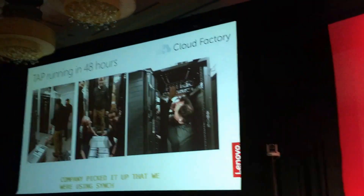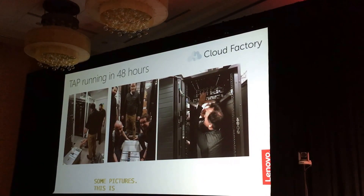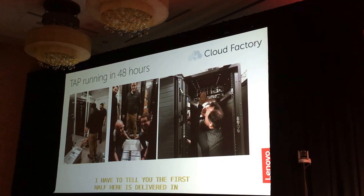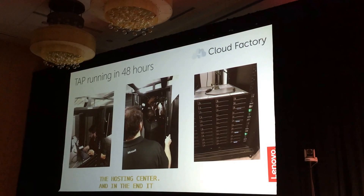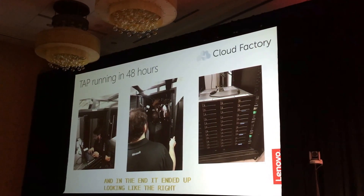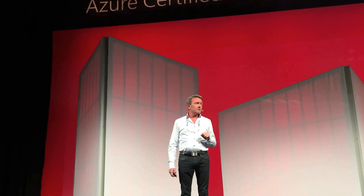At the end of my presentation, here are some pictures. This is Microsoft and Lenovo Professional Services mounting the system. The first TAB is delivered in packages, not as a fully assembled rack, so we mounted everything manually at the hosting center. It ended up looking like the picture on the right — a U42 rack, though the switches aren't visible. If you have any questions, feel free to reach out to Club Factory, who are here at the event.